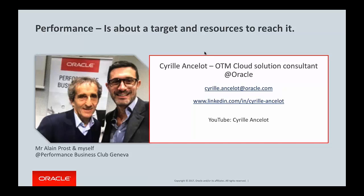Here you can see a picture of me with Mr. Alain Prost. Why this picture? We speak about performance, and sports — especially Formula One — is a very good example.